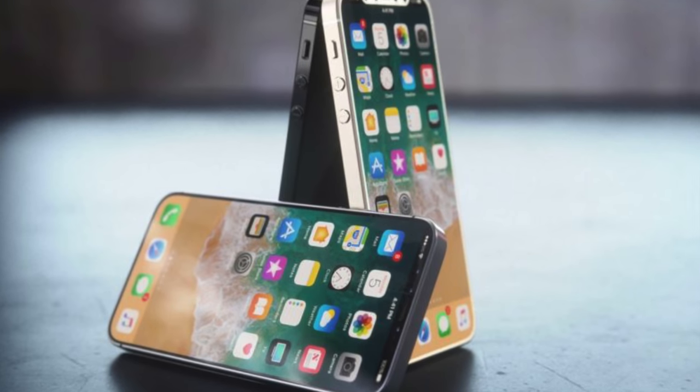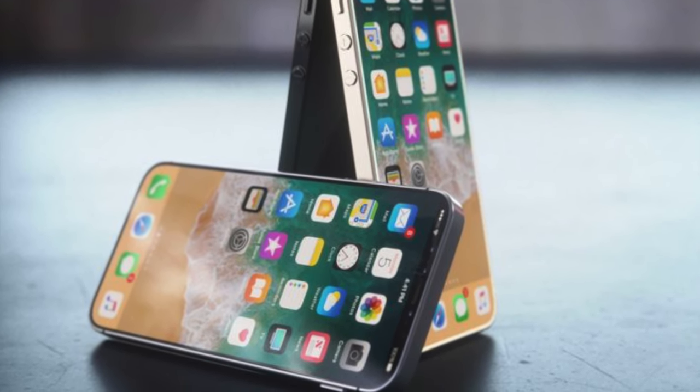In all of the concepts and renders we had for the new version of the SE, it was all about making the front the same but updating the internals, the back, and even the sides a little bit. It was never about making literally just a smaller version of the iPhone X. So I saw these rumors and concepts of a bezel-less iPhone SE and I was like, no, that's not happening — that's impossible.